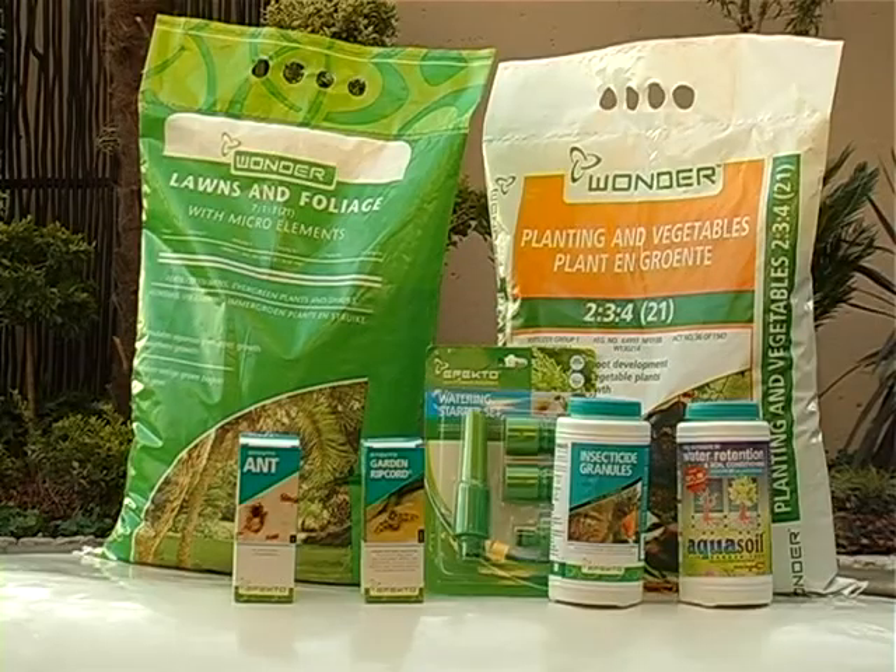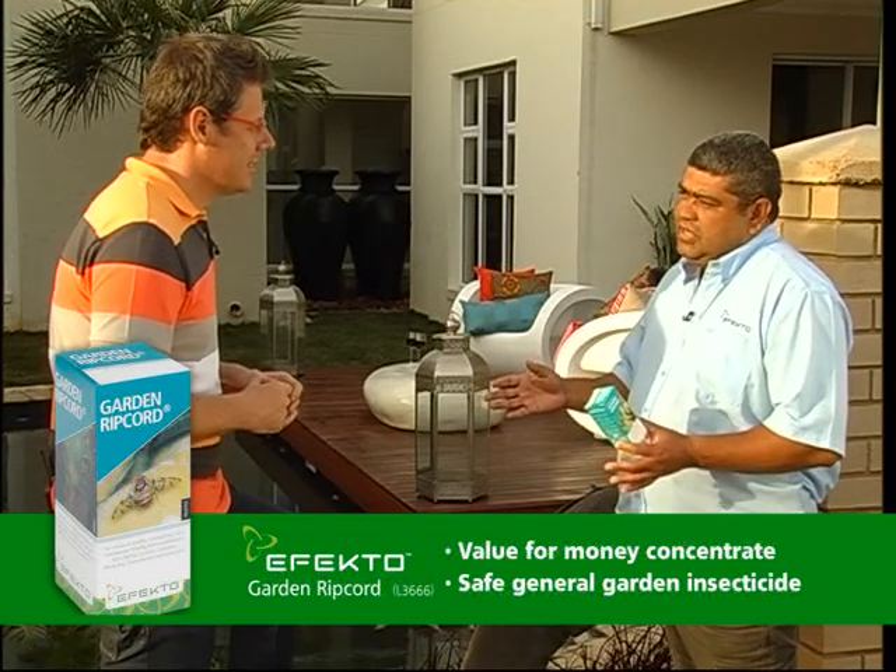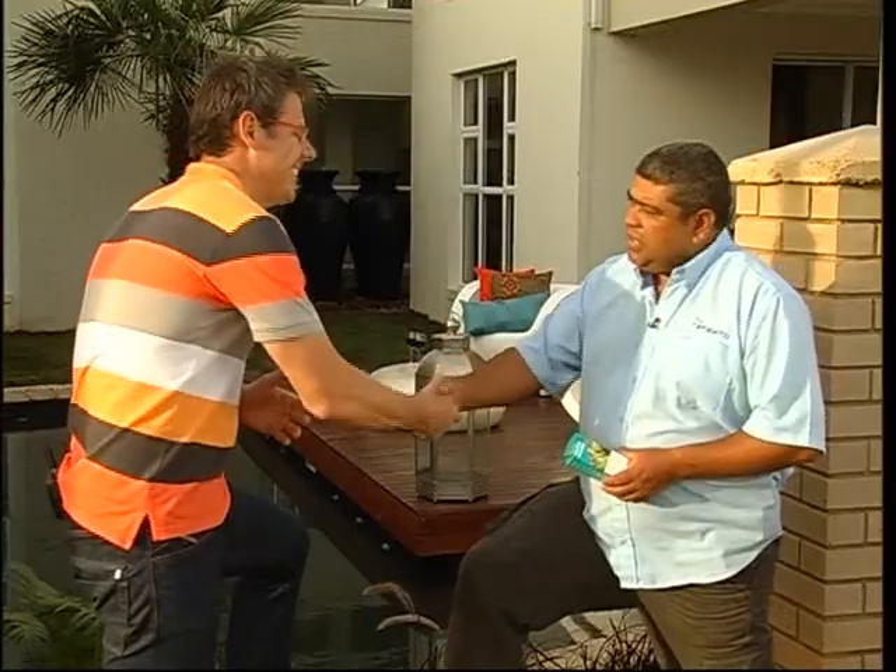Most people know Abacus Gardens as a landscape company, but we also do garden maintenance. We're going to offer Chandra three months of free garden maintenance to take care of her garden. And Effecto is going to throw in a couple of products, including a Garden Drip Court which is a very broad-spectrum insecticide with new generation chemistry.